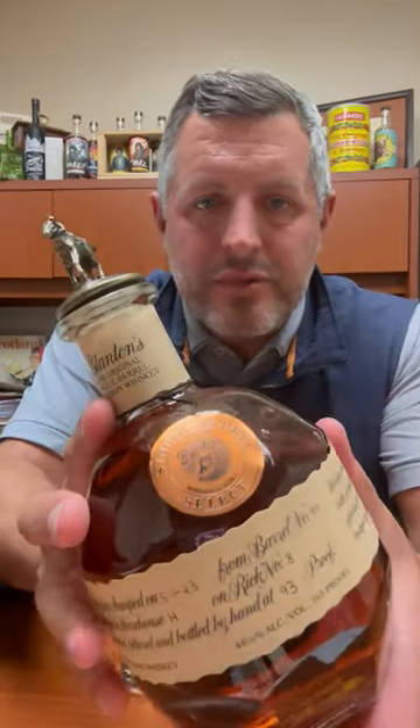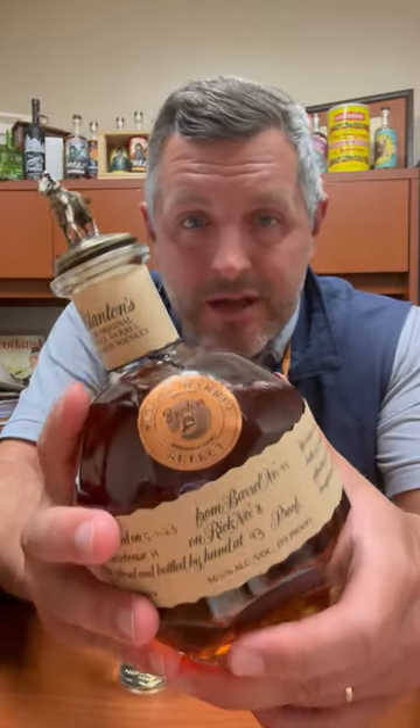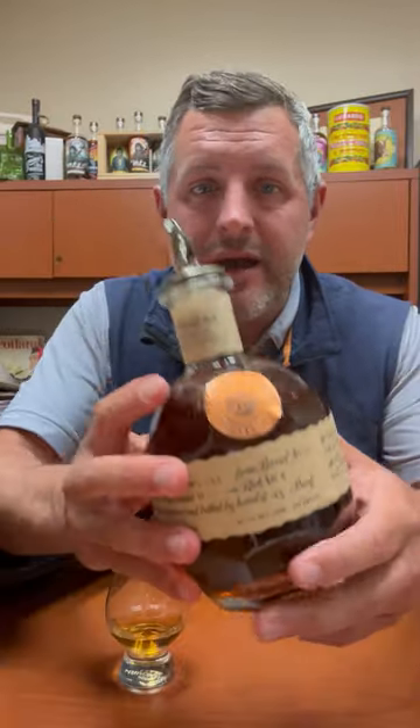Okay, here it is — this is the Blanton's Bourbon World Single Barrel for 2023, Warehouse H, Floor 2. I've been so excited to get my hands on this and I literally just popped it a second ago.